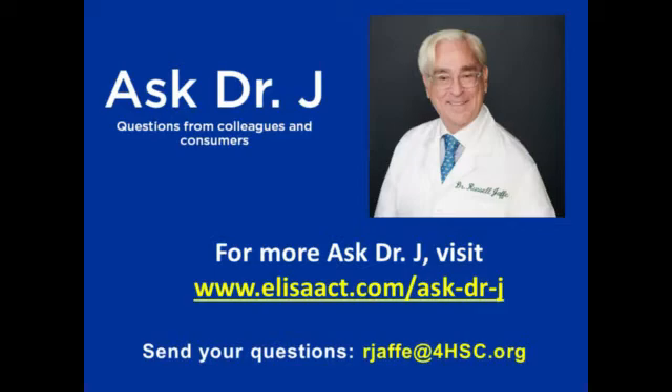Flavonoids are important, and they do activate these important innate immune defense and repair cells, but quercetin dihydrate stands out as safer and more effective over decades and decades of research.